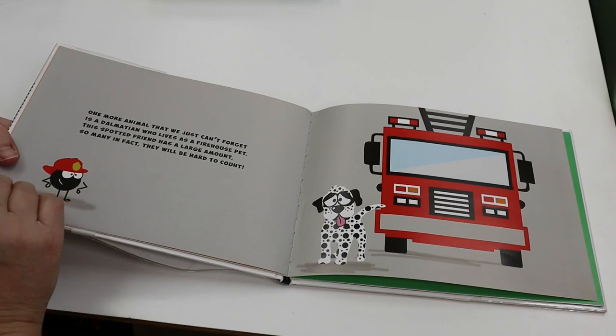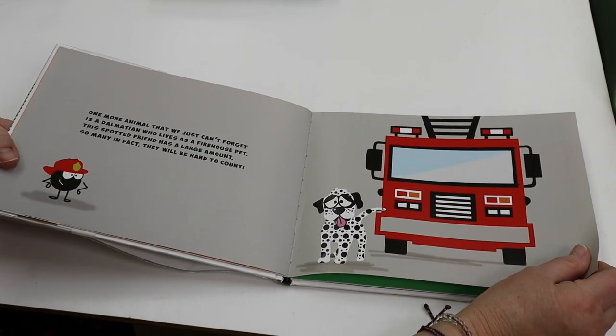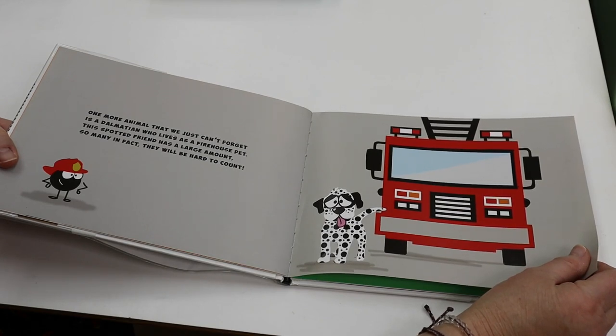One more animal that we just can't forget is a Dalmatian who lives as a firehouse pet. This spotted friend has a large amount. So many, in fact, they will be hard to count.